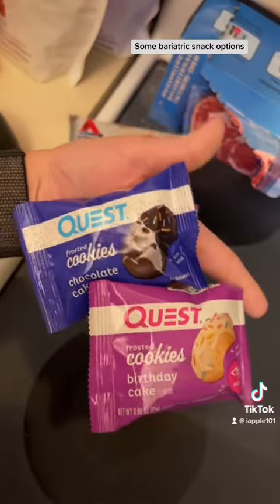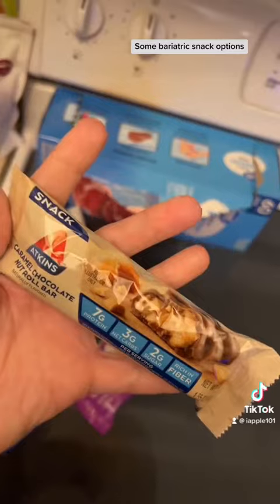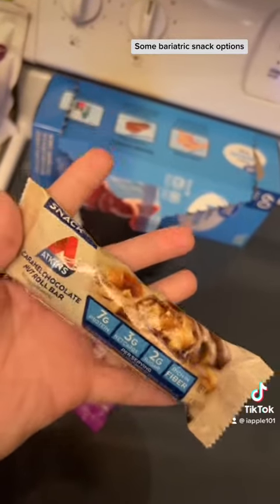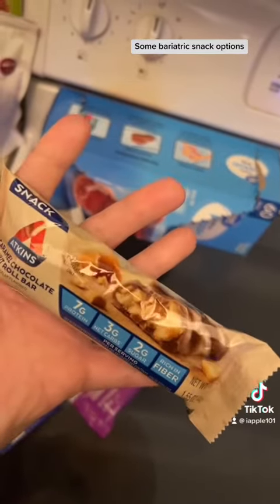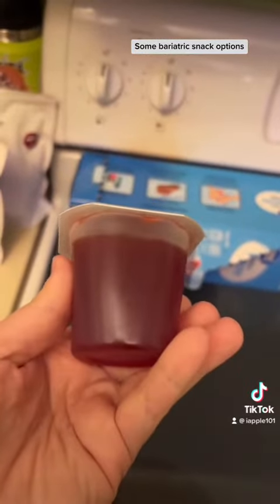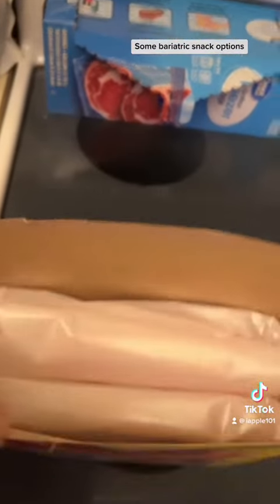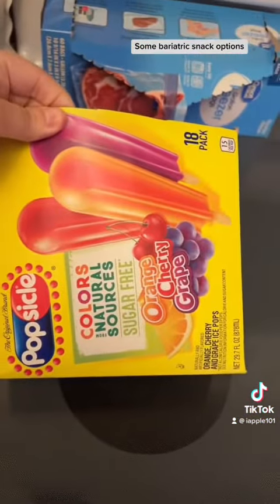These are also some great flavors to try. Another Atkins bar — low-carb, high-protein, and it tastes exactly like a Snickers. You can also have a sugar-free Jell-O cup, or enjoy some sugar-free popsicles — only three is the limit.